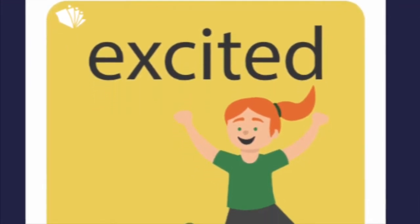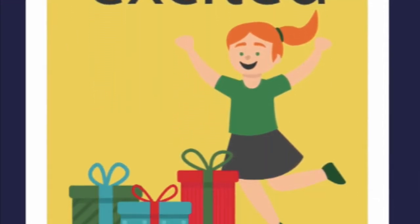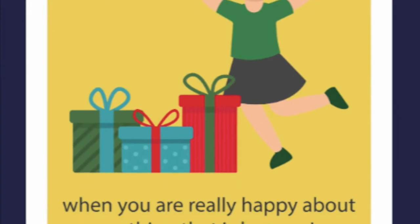Alright guys, can you figure out what emotion I felt in that story? What emotion was I feeling? Well, there was a hint in there — I was feeling excited, right? I was feeling excited. So let's take a look at what it means to be excited. Excitement is when you're really happy about something that's happening.